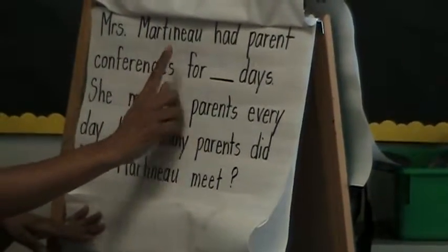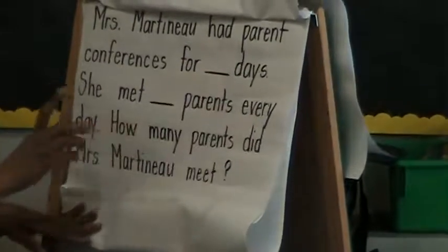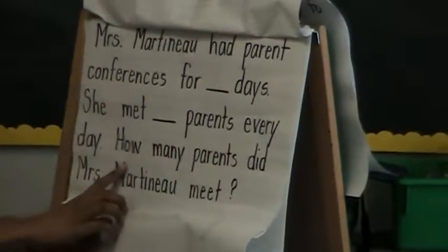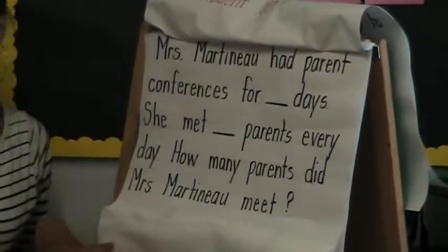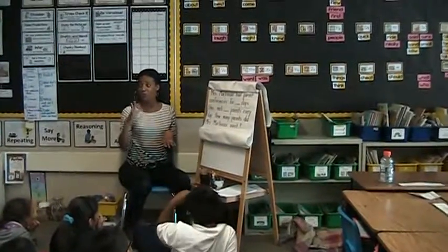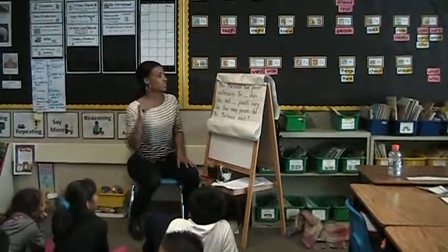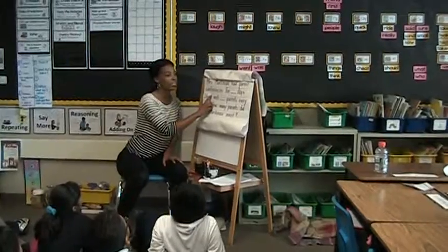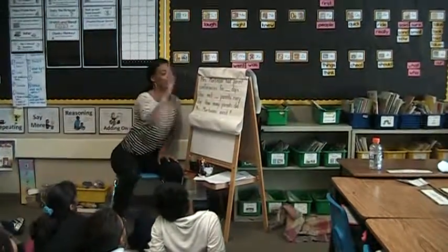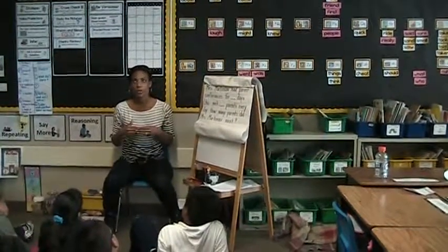Mrs. Martino had parent conferences for blank days. She met 20 parents every day. How many parents did Mrs. Martino meet? All right, so we read the whole thing. So now, if you guys were by yourself, you would go back, read every sentence, and stop at the period. And we're going to envision when we're done. So let's read the first sentence. Mrs. Martino had parent conferences for blank days. Let's stop and envision.